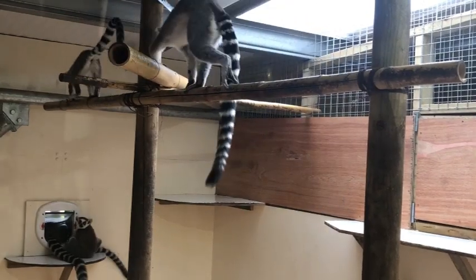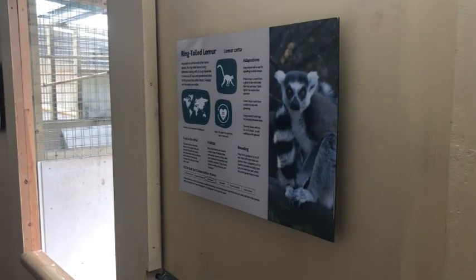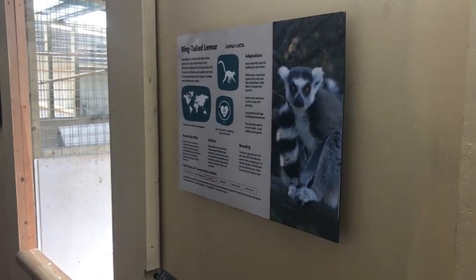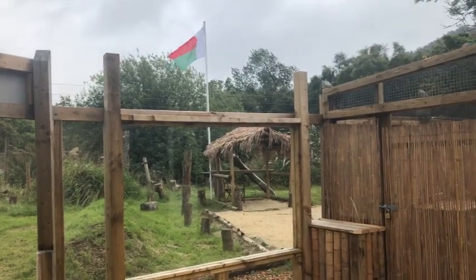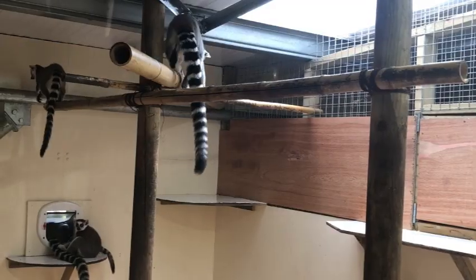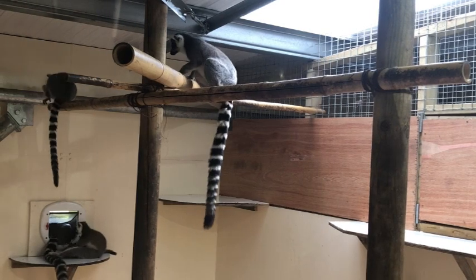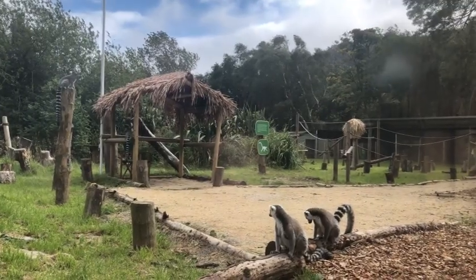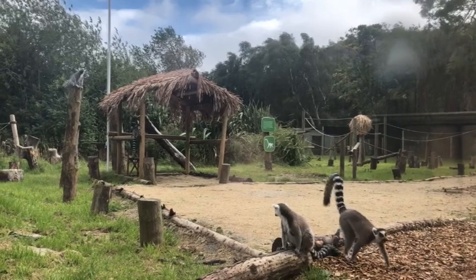Everyone's put their effort in to finally get this enclosure open. Ringtail lemurs are endangered — they're going to go critically endangered. There are now fewer of them in Madagascar than there are in wildlife parks and zoos, so it's really important that we're not only safeguarding animals here at the park, but we're raising awareness and raising funds.